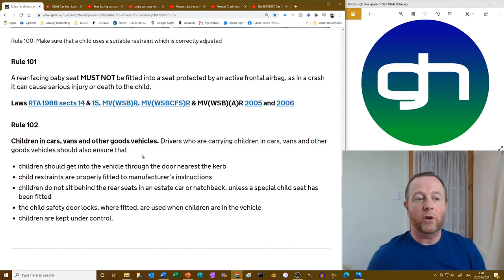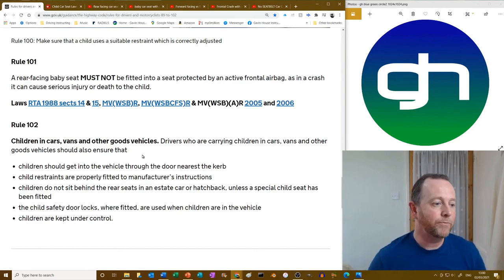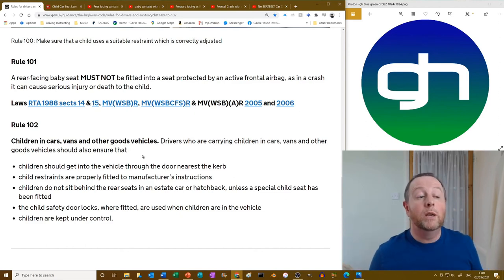Rule 102 — children in cars, vans and other goods vehicles: drivers carrying children should ensure children get into the vehicle on the nearest side to the kerb, away from traffic; child restraints are fitted as per the manufacturer's instructions; children do not sit behind the rear seats in an estate car or hatchback unless a special child seat has been fitted — for instance in a third row of seats in the boot. Child safety door locks, where fitted, must be used, and children must be kept under control.